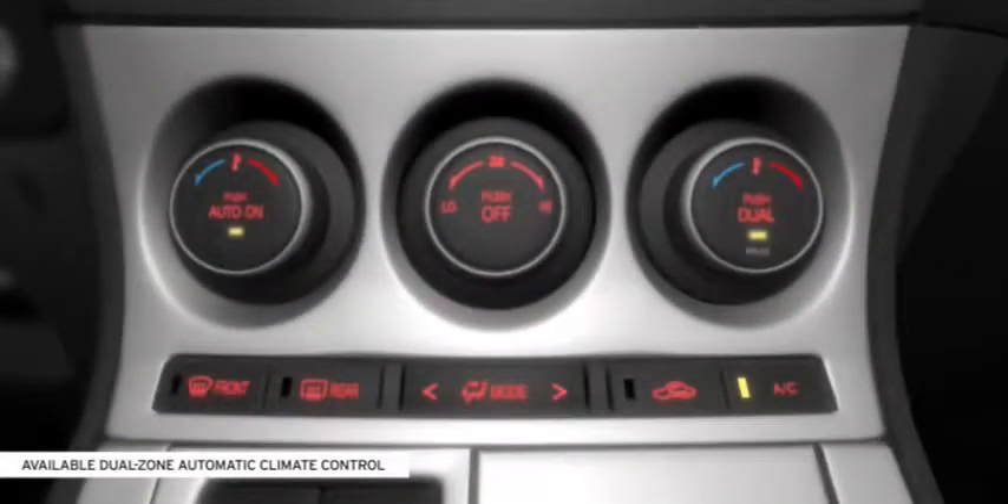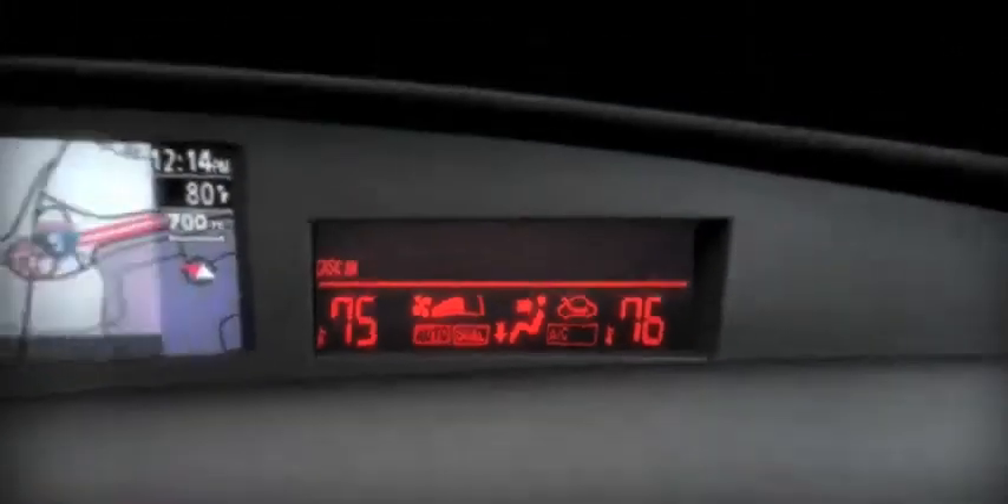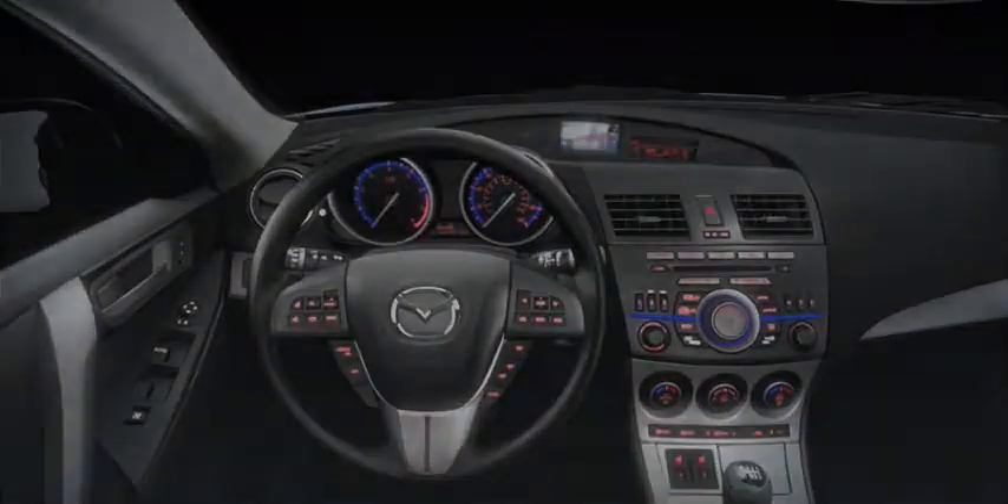In the Mazda 3, even comfort is convenient. The Grand Touring offers dual-zone automatic climate control and heated front seats with 5-level variable heat settings, so the driver and front passenger can select their own comfort level.